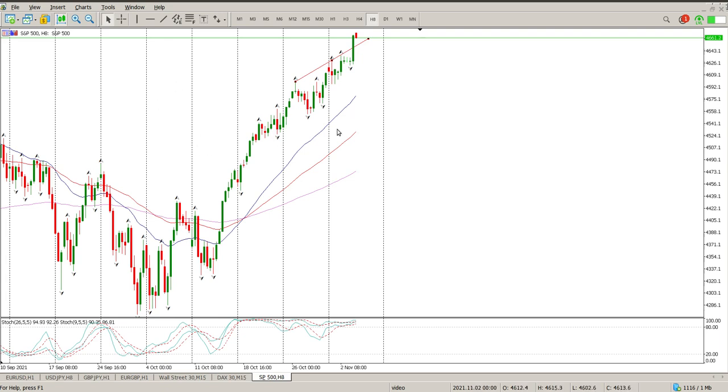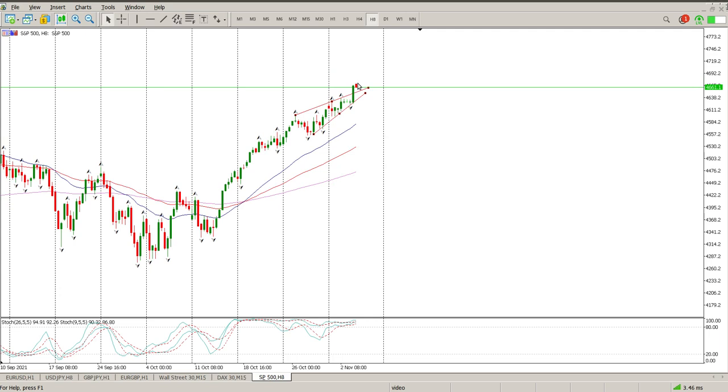Let's get on to our trading opportunities for today. We have broken what looks like a bear flag to the upside. So what is the probability of that continuing? About 25% roughly. So I don't expect it to continue — I think it's going to be capped. And what's going to cap it more than likely? Coming back down onto structure.